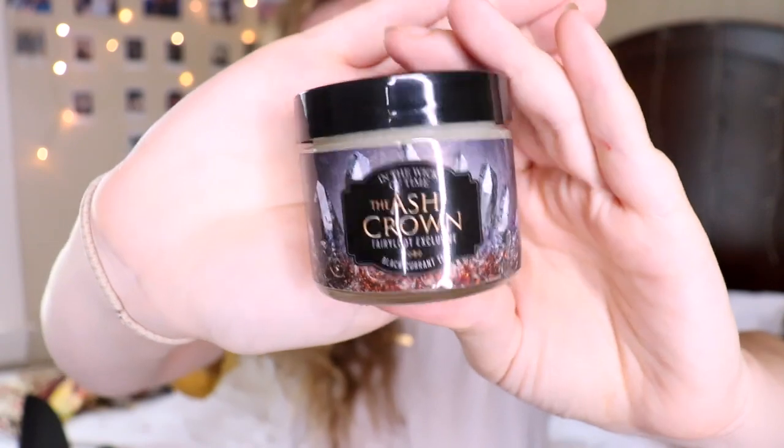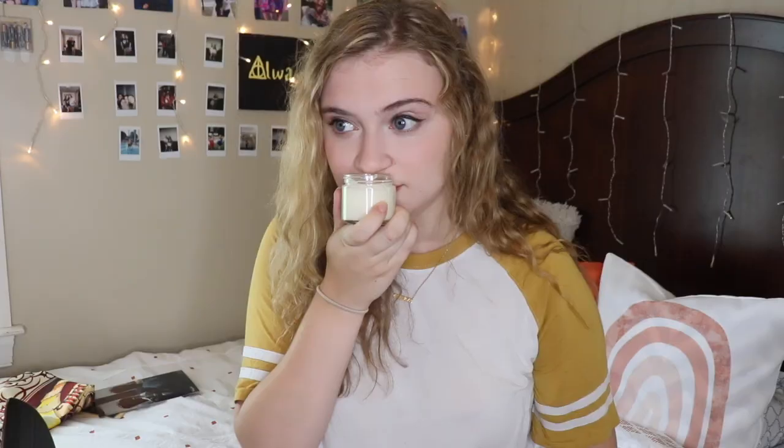Next up I am seeing a candle — I love candles, I'm so excited. This is from In the Wick of Time and it is an Ash Princess themed candle. Ash Princess is by Laura Sebastian, definitely one of my favorite series that isn't talked about a lot in the book community, but I think it is fabulous. This specific candle is called Ash Crown and it smells like black currant tea. I could smell that forever. I adore candles and I use them all the time, and fall is coming up, which is when I probably use my candles the most. So super happy with this.